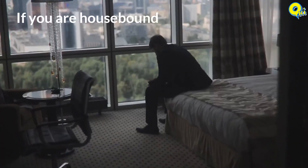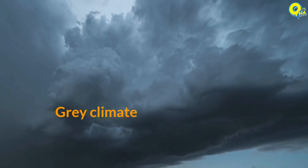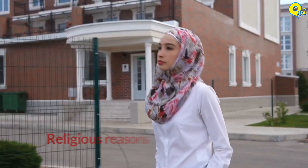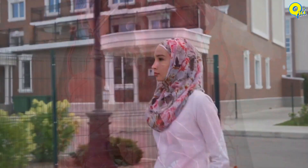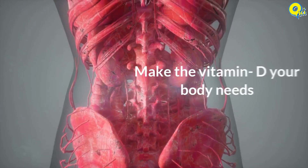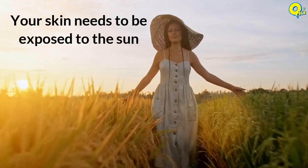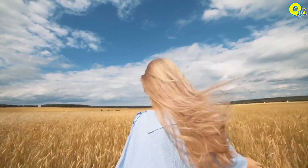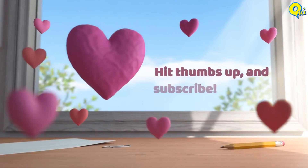Limited sunlight exposure can put you at risk if you are housebound for any reason, if you live in a gray climate, or if you cover your skin for work, lifestyle, or religious reasons. Your skin might not get enough sunlight to make the vitamin D your body needs. Remember, your skin needs to be exposed to the sun without sun protection or skin covering to absorb vitamin D. If you like the video, please hit thumbs up and subscribe.